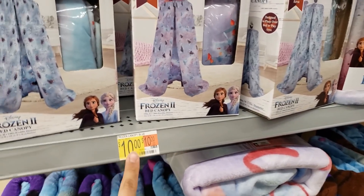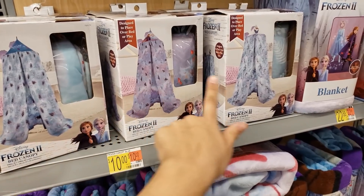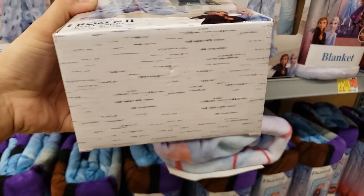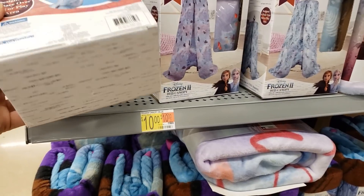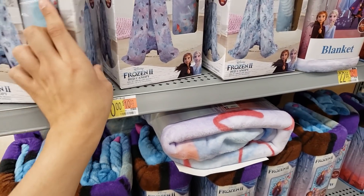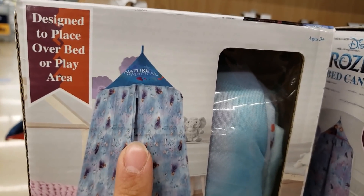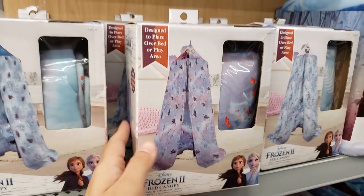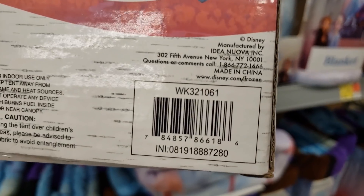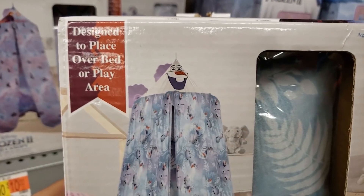The bed canopies are $10 but actually coming up $3. There are three different styles. The first is blue and purple with Anna on it. These were originally $10, coming up only $3 — 70% off. The purple one says 'Nature is Magical' and has Anna and Elsa on it.